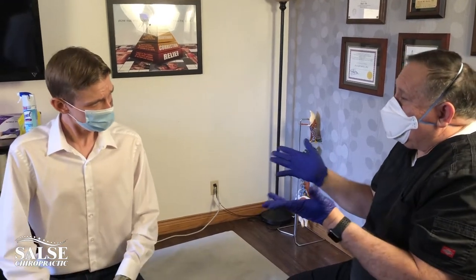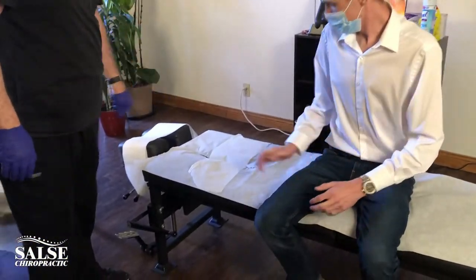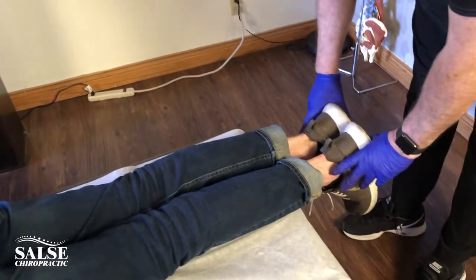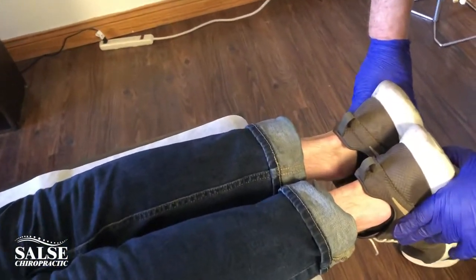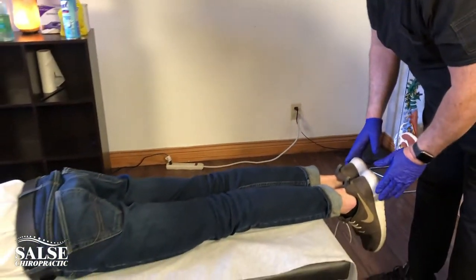What we're going to do right now is go ahead and give you a great adjustment and see how you do with it. Let's get started. Go ahead and lie on your stomach, face down. We can see that he has short leg syndrome on the left side, so we're going to go ahead and start by correcting that.